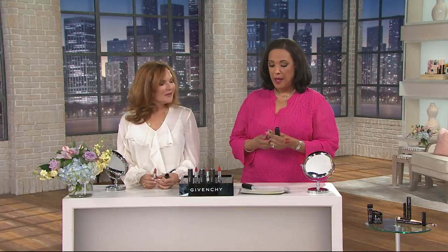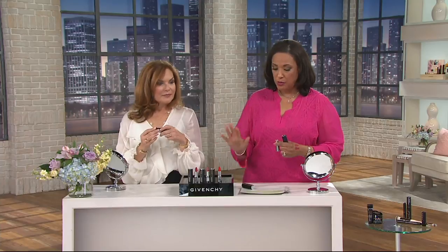Those of you who shop with me here on QVC — there are days when I wear a red lip, there are days when I wear a berry lip, there are days when I wear a nude lip. This is great in all of these colors. And this is brand new — this is the first time that we've been able to offer the La Rouge lipstick.